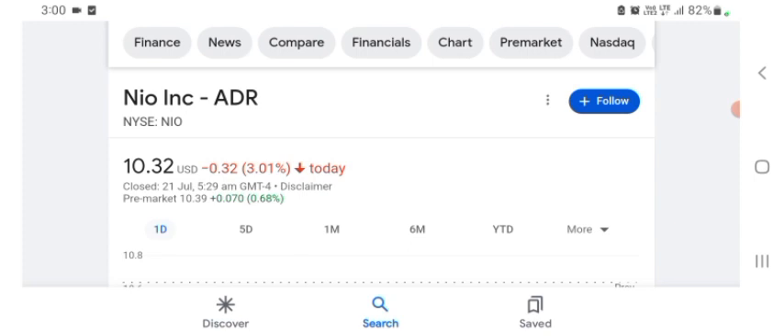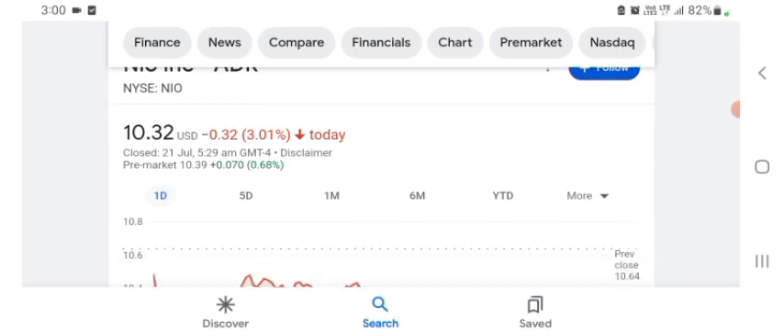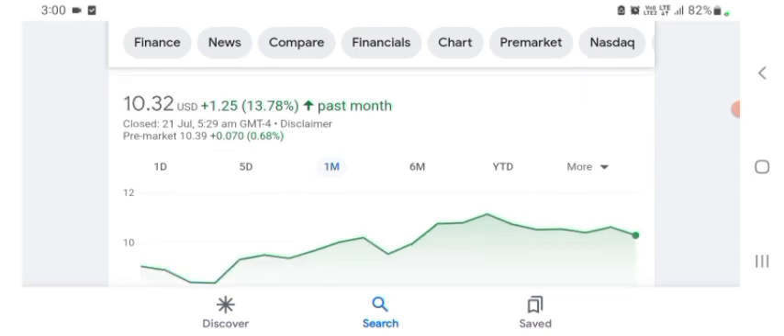But basically I'm just here to take a look at the financial charts. NEO stock was trading at $10.32 US dollar, with 3.01% negative in a day. Five days before, the stock was trading at 13.78% positive in a day. We can also see the stock was financially strong. Before buying and selling the stock, please consult your financial advisor. Today's video is done, thanks for watching — please subscribe to my YouTube channel, like the video, and also comment all your inquiries.